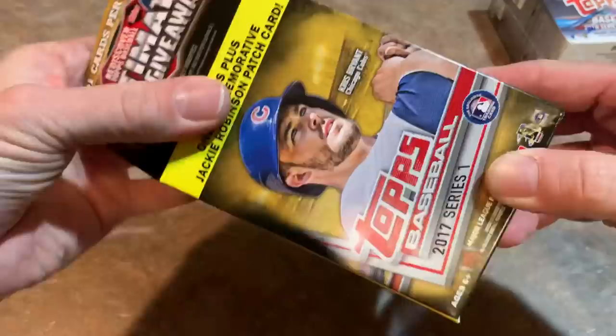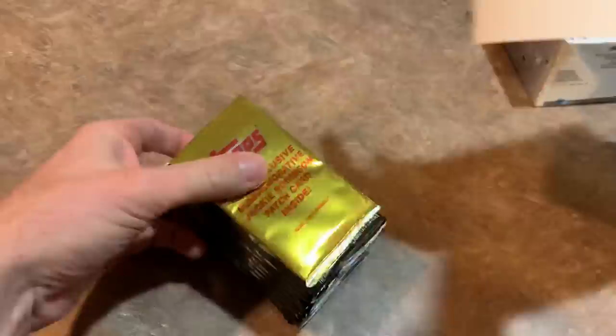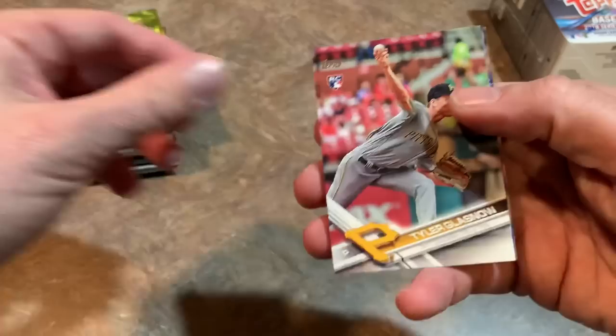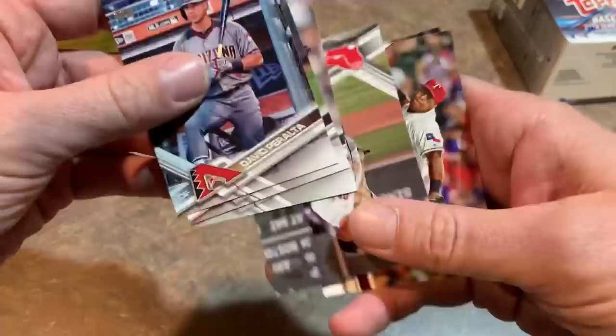We're going to start with 2017 Series 1 featuring Chris Bryant on the front. Chris Bryant was in the news because he's now going to be a leadoff hitter for the Cubs, which is interesting — he's kind of an on-base machine with a .389 career on-base percentage. Now that the game is changing, big boppers go at the top of the lineup. We have a Tyler Glasnow rookie card off the very top — I like that one a lot.